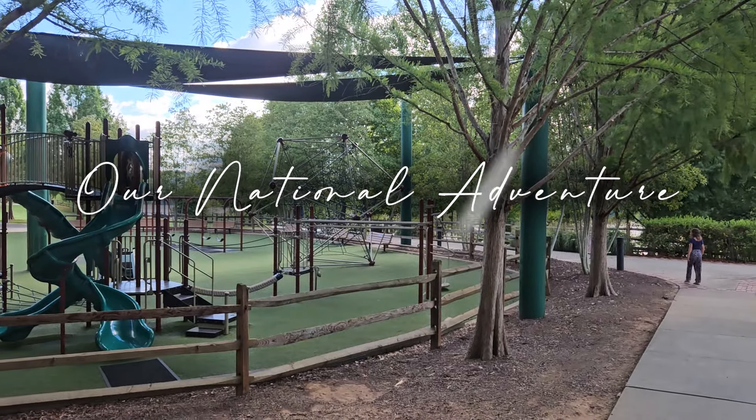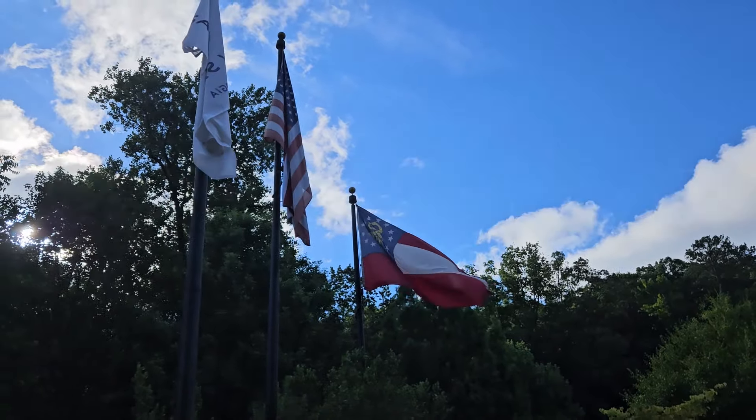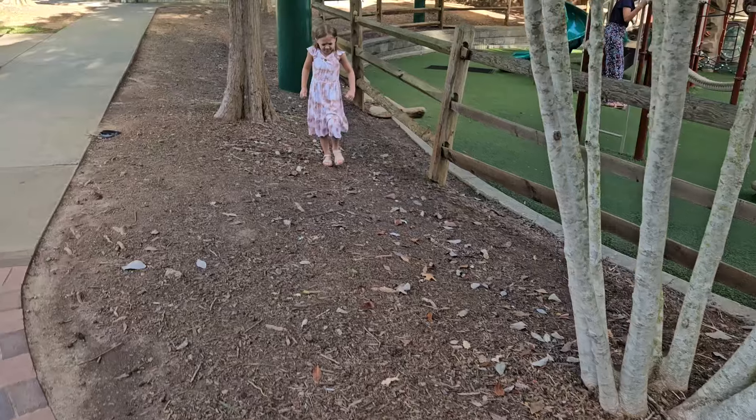We are on our national adventure. Today we're in Sandy Springs at the Overlook Park.